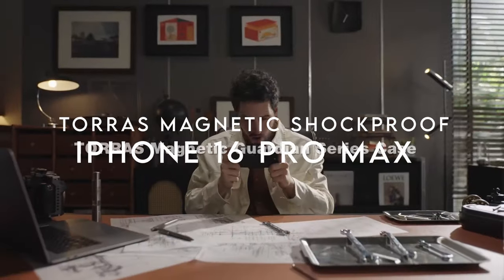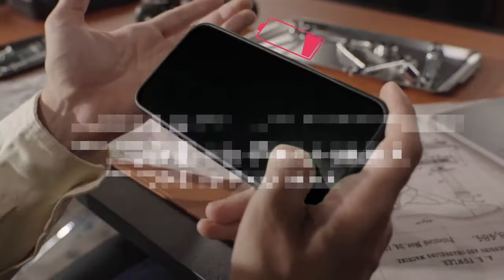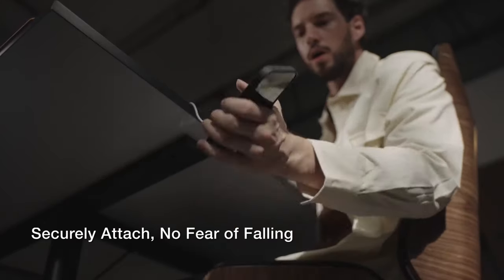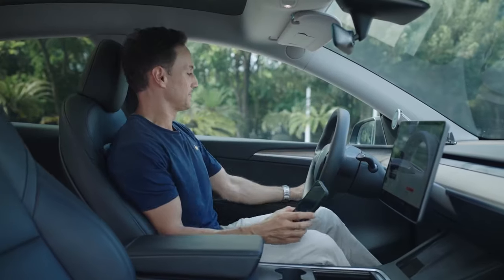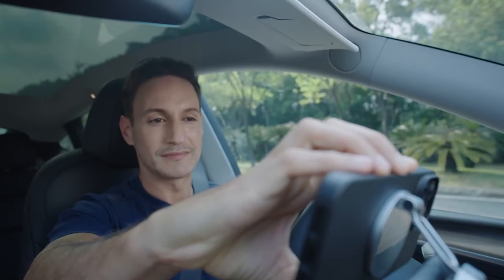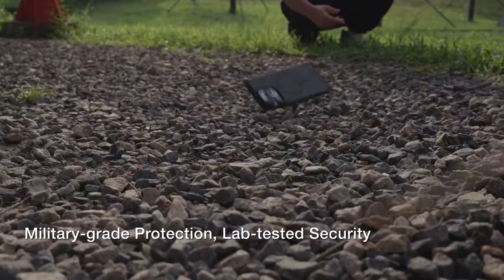On number 3, Taurus Magnetic Shockproof. This case is packed with features that make it a standout. The magnet is seriously strong — over 38 N56 neodymium magnets power this thing, and with Taurus's MegaMag tech, it's twice as strong as other cases. Whether you're using a MagSafe accessory or mounting it in your car, this magnet holds firm, even over bumpy roads.